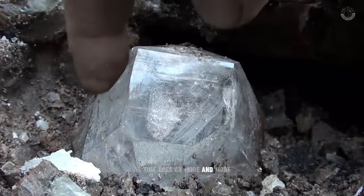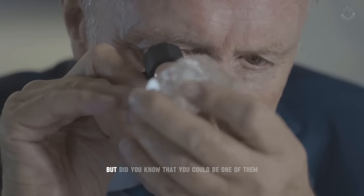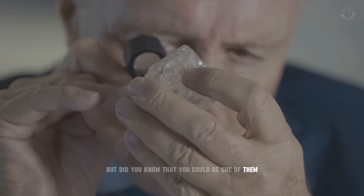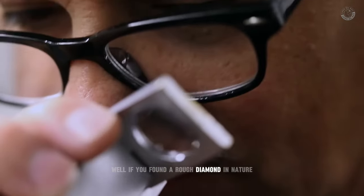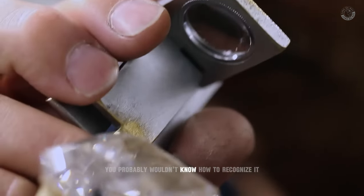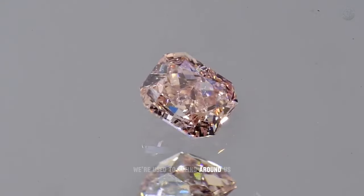As time goes on, more and more natural diamonds will be discovered by people all over the world. But did you know that you could be one of them? If you found a rough diamond in nature, you probably wouldn't know how to recognize it, because rough diamonds are very different from the cut stones we're used to seeing around us.